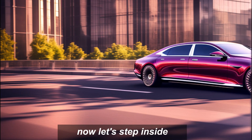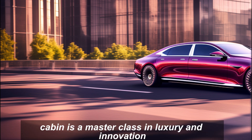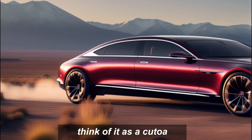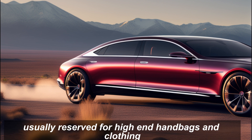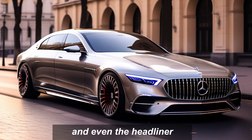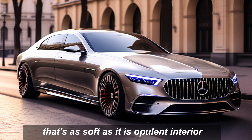Now let's step inside. The Haute Voiture's cabin is a master class in luxury and innovation. Think of it as a couture fashion show distilled into a car. The boucle fabric, usually reserved for high-end handbags and clothing, lines the seats, door panels, and even the headliner, creating a tactile experience that's as soft as it is opulent.